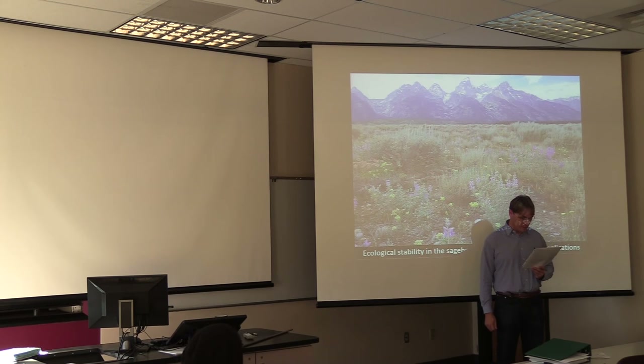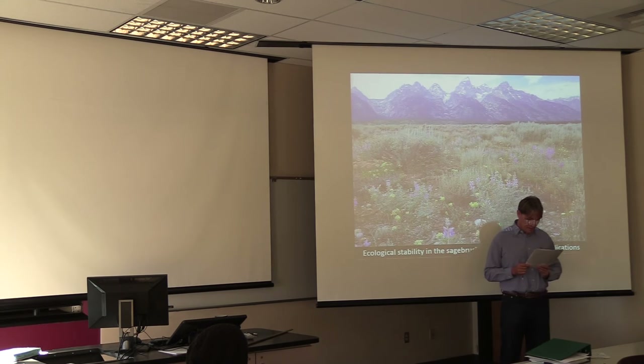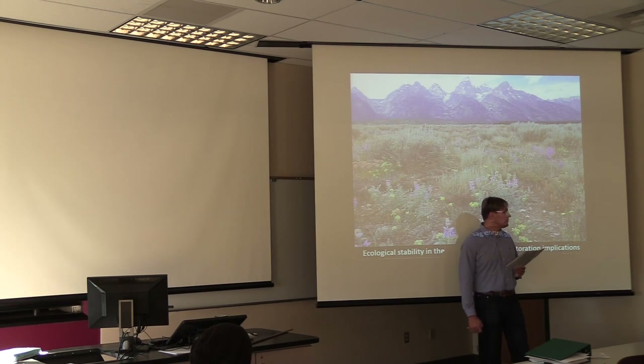Matt Levin is a professor at Montana State University Bozeman, Department of Plant Sciences and Plant Pathology. He holds an MS from the University of Nevada in biology and botany, as well as a PhD in botany from the University of Texas at Austin. Matt studies the effects of climate and disturbance on plant diversity in sagebrush steppe of western North America and in seasonally dry neotropical forests and woodlands. He's also the curator of the Montana State University Herbarium.